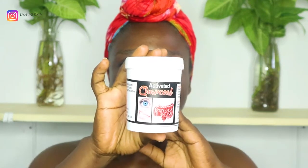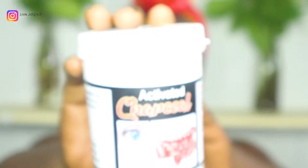Hey guys, welcome back! So today I'm doing a facial routine. I'm using this activated charcoal — I've never tried this activated charcoal before, this is my first time. You know I love to try new things, so today I'm trying this activated charcoal facial mask.